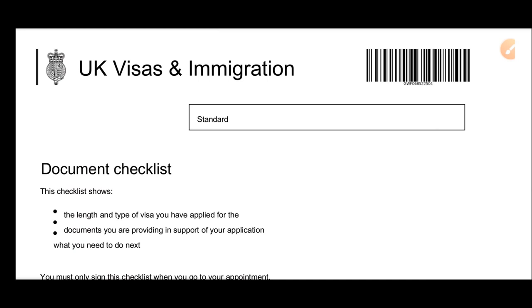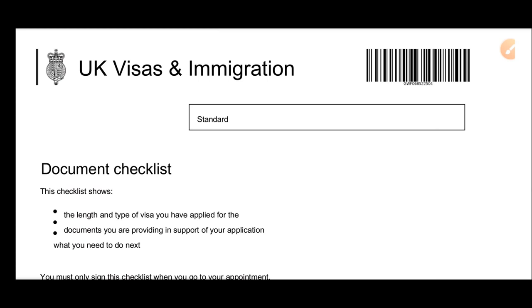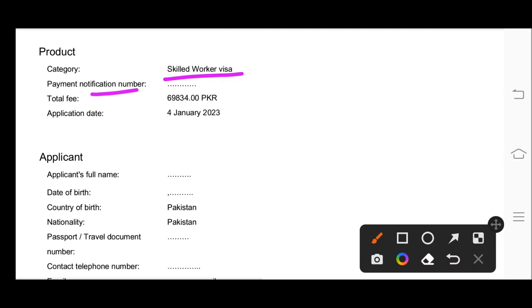You also have to bring the document checklist, which you can download after completing the online application. The document checklist is four to five pages long and contains the type of visa service you are receiving, the documents necessary for your application, the total fee, the application date, and the applicant's details.